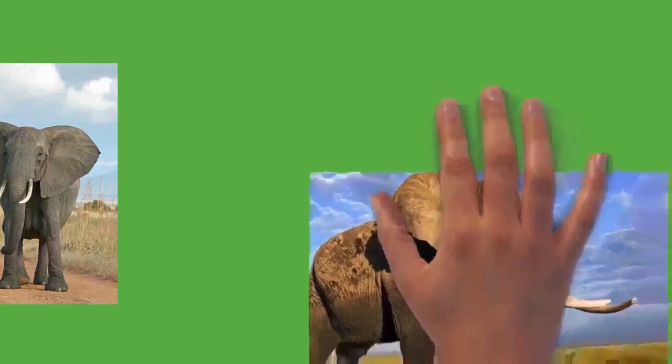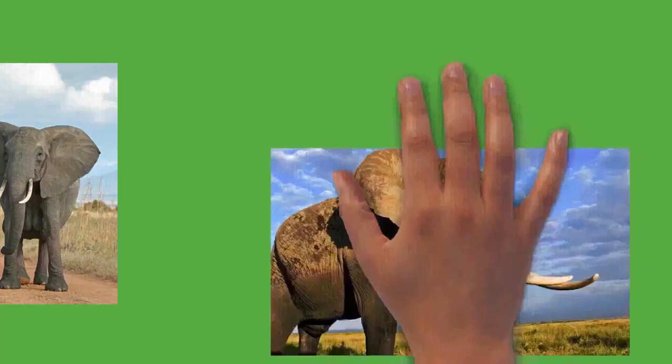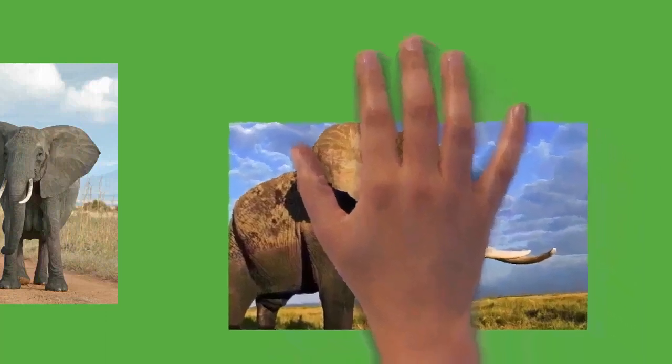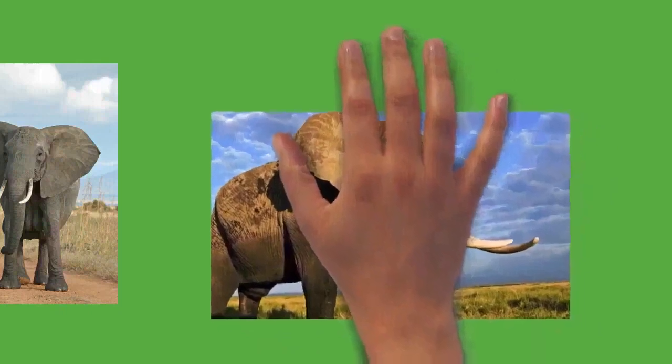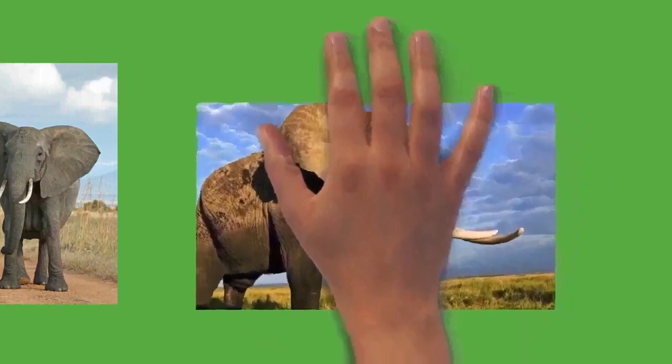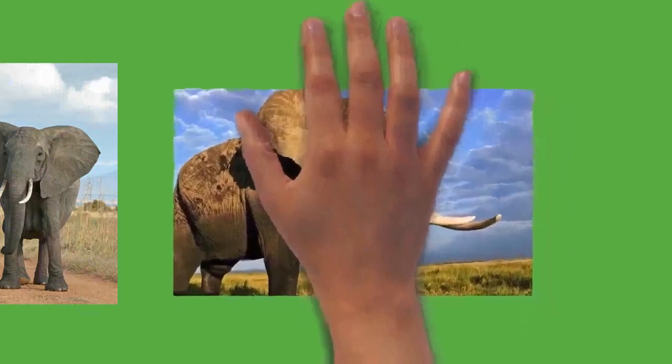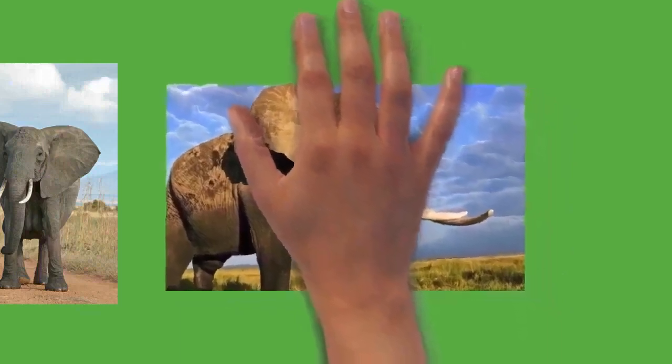Elephants are herbivorous and will eat leaves, twigs, fruit, bark, grass, and roots. African elephants mostly browse, while Asian elephants mainly graze. They can eat as much as 300 kilograms (660 pounds) of food and drink 40 litres (11 US gallons) of water in a day.